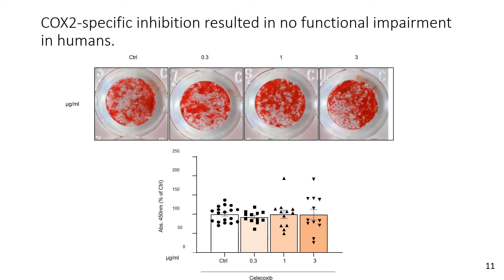I went on to test a COX-2 specific inhibitor, and even with a selective COX-2 inhibitor I saw no impairment in the osteogenic potential of these human skeletal stem cells.